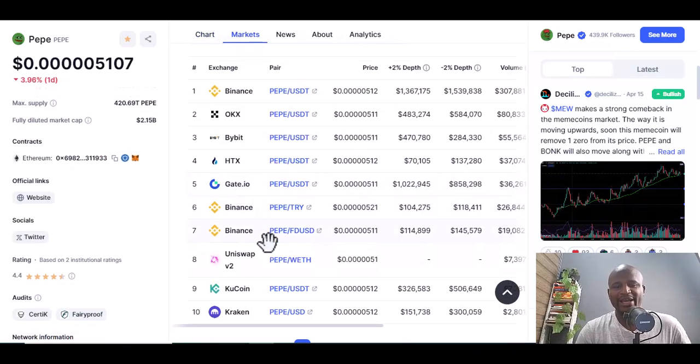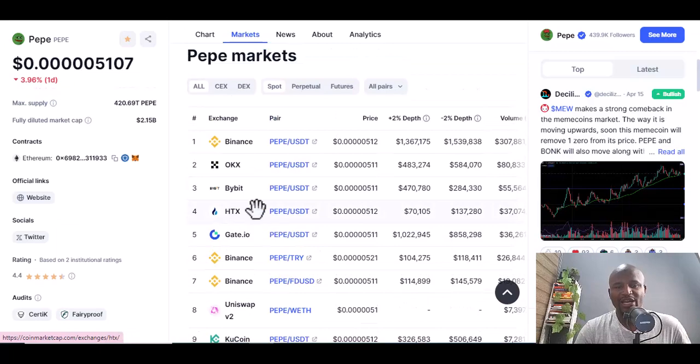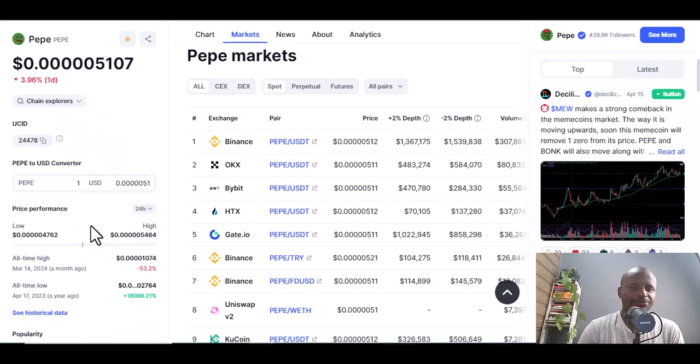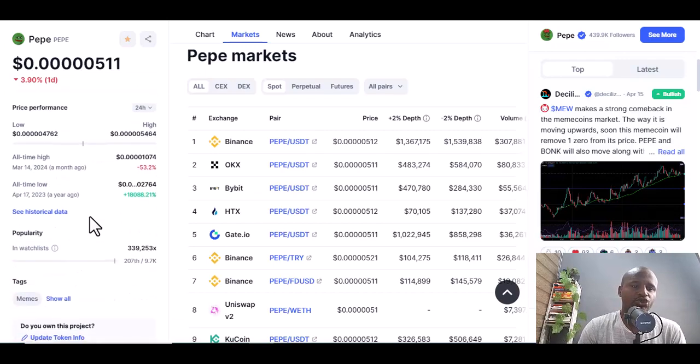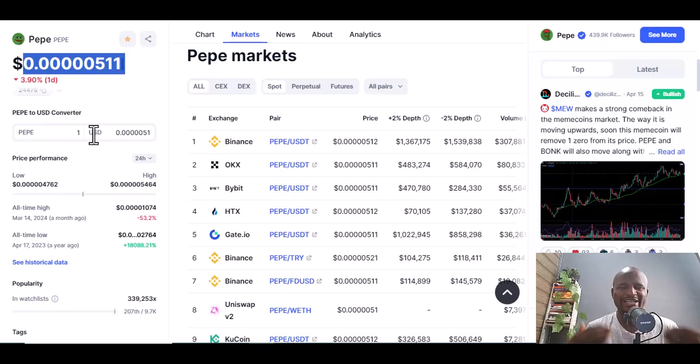This is where the magic happens. You can see the exchange pairs — OKX, Gate.io, Binance, Uniswap, CoinCoin, BuyBit, and others. On the left side you see price and performance in the last 24 hours — the low and the high. The current price is 0.000511, and the purpose is that you buy it in anticipation that when the price increases you make some gains.